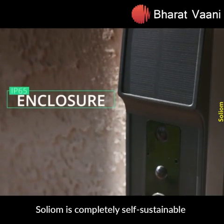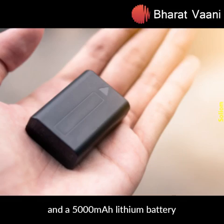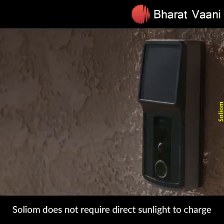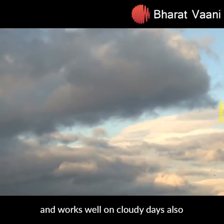Solion is completely self-sustainable with its built-in solar power panel and a 5000 mAh lithium battery. Solion does not require direct sunlight to charge and works well on cloudy days also.